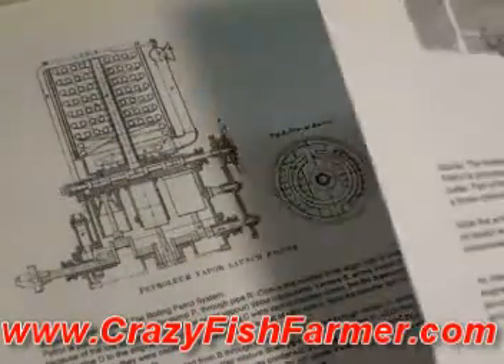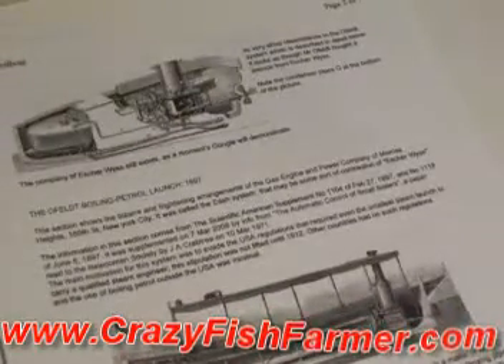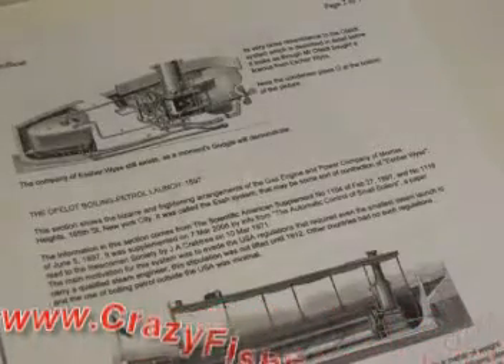I just had to share this with everybody. I haven't been able to do any work out here — we've been rained on for the past couple of days and I've been on the road trying to pay the bills. But go to crazyfishfarmer.com, click on that link at the top and check it out. We'll see you next time.